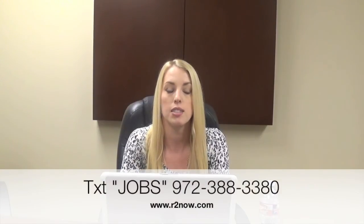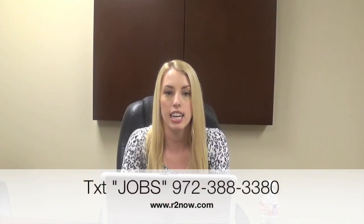To find out more about this position and other roles, send your resume to SHelms@R2Now.com or text JOBS to 972-388-3380. I'll talk to you soon!